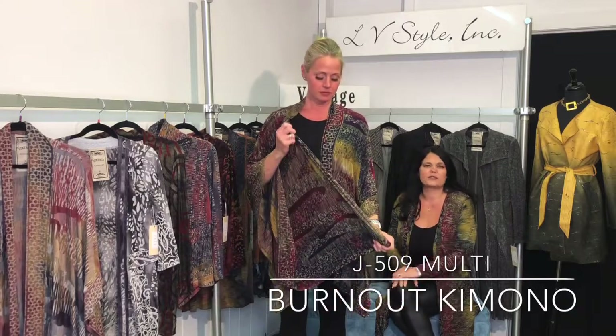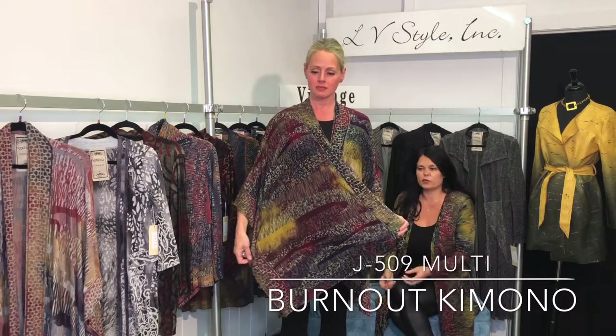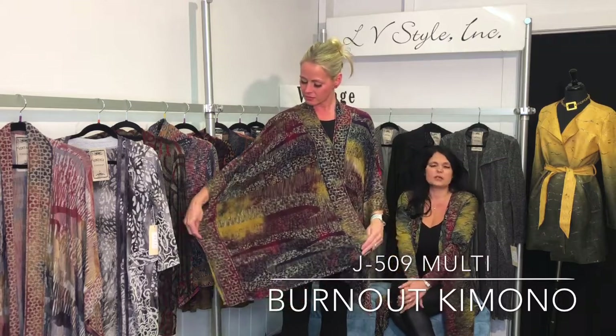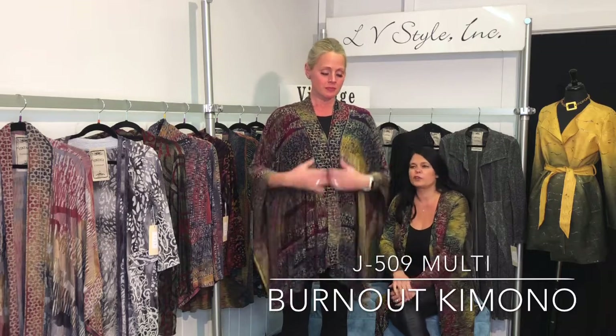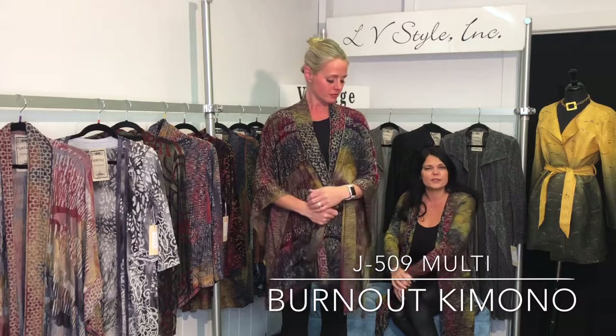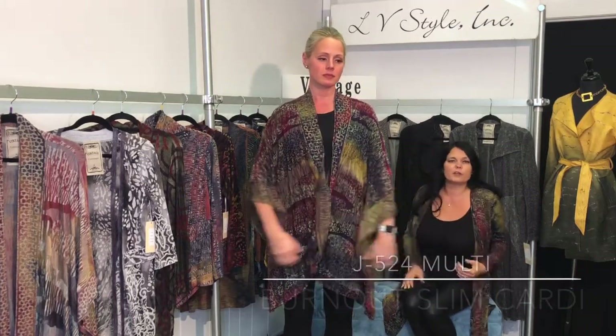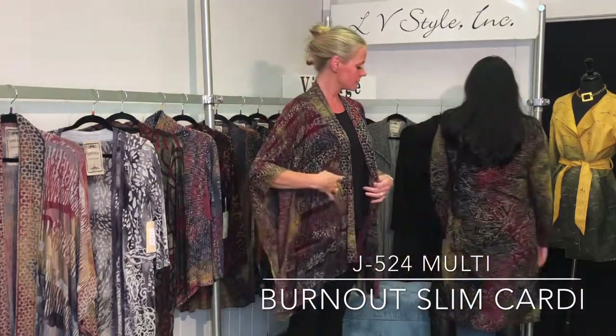Lightweight stretch jersey — this is the burnout fabric that we do often. It has a little bit of a high-low texture and we just love all the colors: rich burgundy and wine tone, some navy blue, and that citron yellow color that's been really big for this season. Michelle has it on in the kimono version and I'm wearing it in more of a slim duster shape.